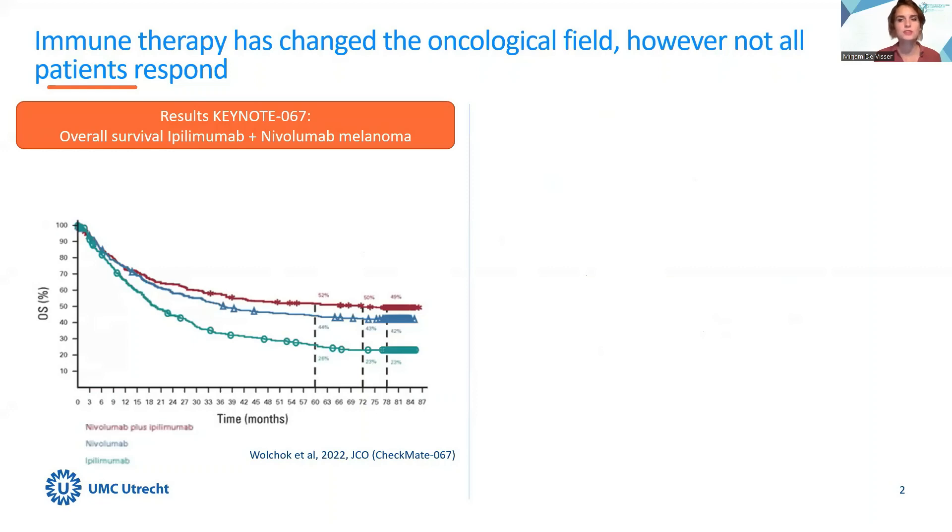Immune therapy has been one of the biggest breakthroughs in the medical field of the last decade. This graph shows the overall survival curves of patients with advanced melanoma treated with immune checkpoint inhibition. These survival rates of nearly 50% after more than six-year follow-up are unprecedented in this advanced disease patient population. The flattening of the survival curve indicates that patients with an objective response are likely to have a durable response, even if treated for only a few months.